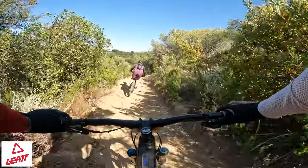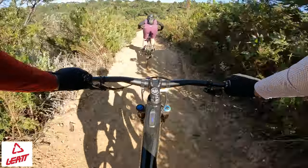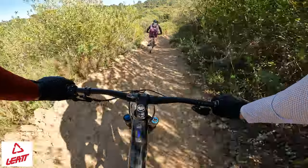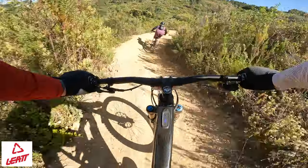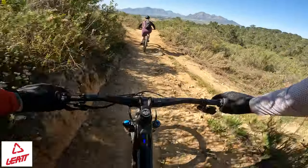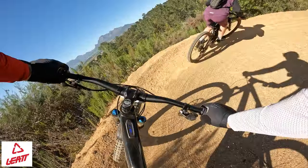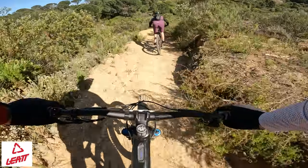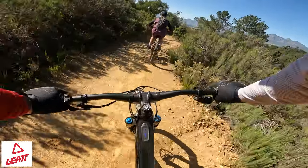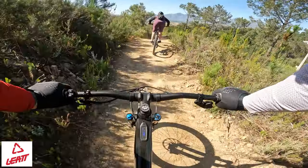Sarah's having loads of fun in front. I'm trying to find gears. In that drop over the rock there is a B line, so you don't have to do that, which is quite cool. Whoa, so much speed! Oh man, this is loads of fun. You guys are going to have so much fun at the Enduro.